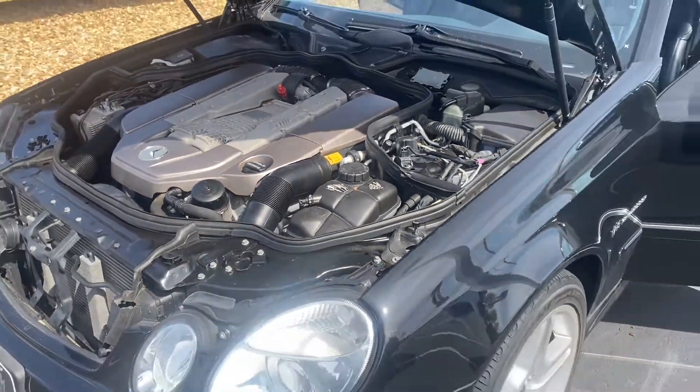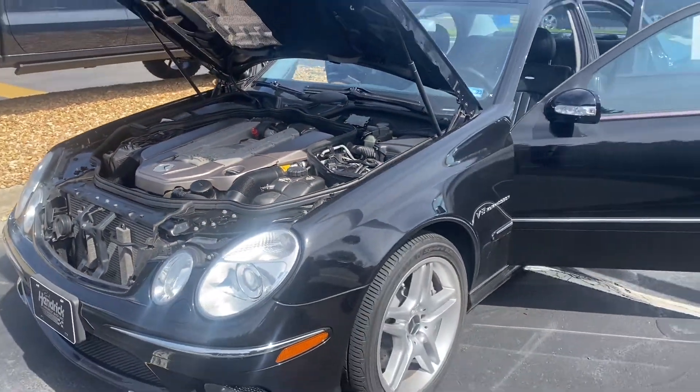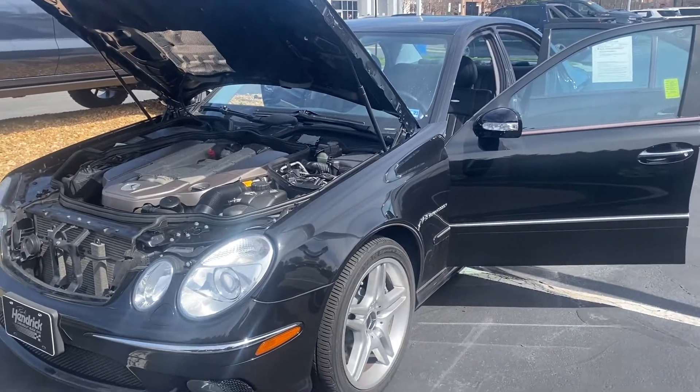Again, this vehicle is located at Rick Hendrick's Chevy Buick GMC here in Richmond, Virginia. Thank you for watching.